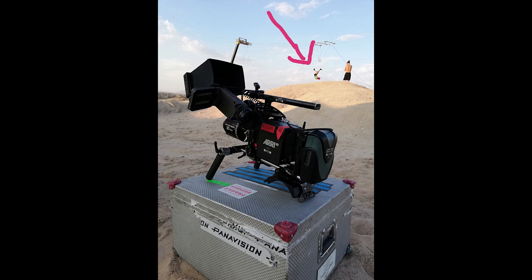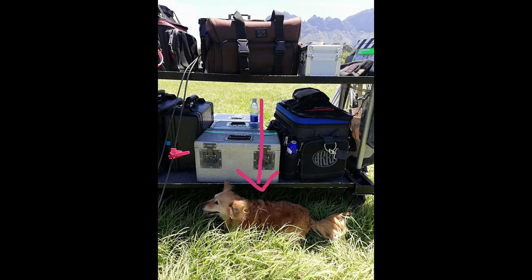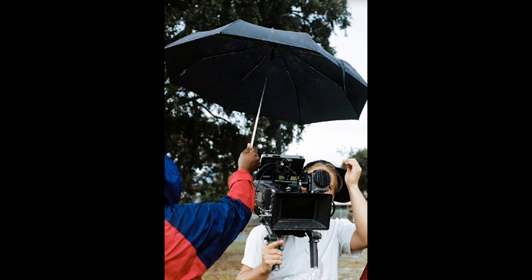I also work as a camera assistant, mainly on commercials but sometimes on features or in other capacities — music videos or whatever. I find that I get a lot of my technical knowledge from the assisting side of it, and that transfers over, hopefully, into when I'm able to shoot.